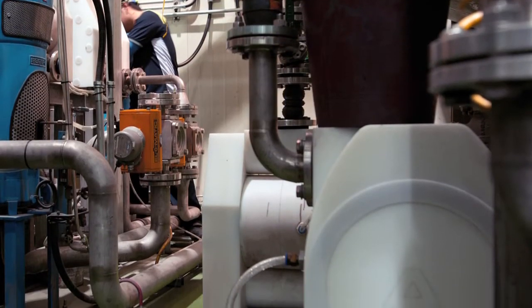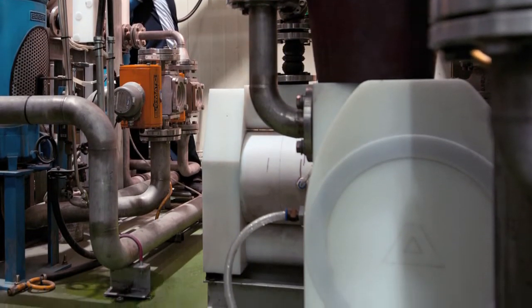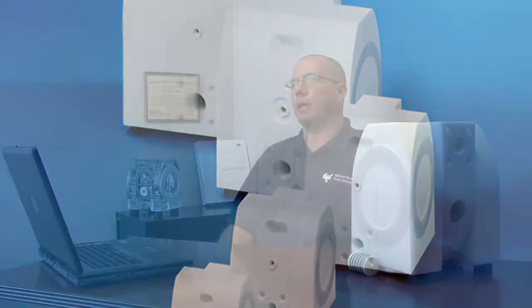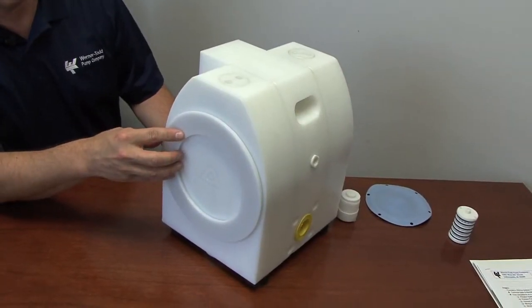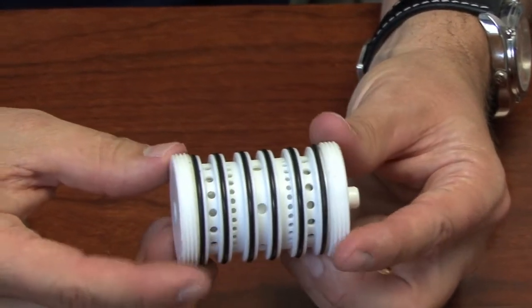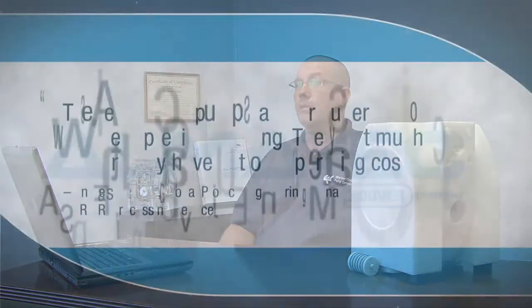The abrasive nature of this slurry doesn't lend itself well to conventional pumps. That's where the E-series design plays a big part for them. With the previous metal pump design, they were getting anywhere from two to three months' life, at the very most sometimes five months. With the AlmaTech design and the polyethylene plastic material, they're getting dramatically longer life out of their pump.